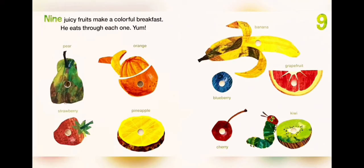Nine juicy fruits make a colorful breakfast. He eats through each one. Yum yum! One: pear. Two: orange. Three: banana. Four: strawberry. Five: pineapple. Six: blueberry. Seven: grapefruit. Eight: cherry. Nine: kiwi.